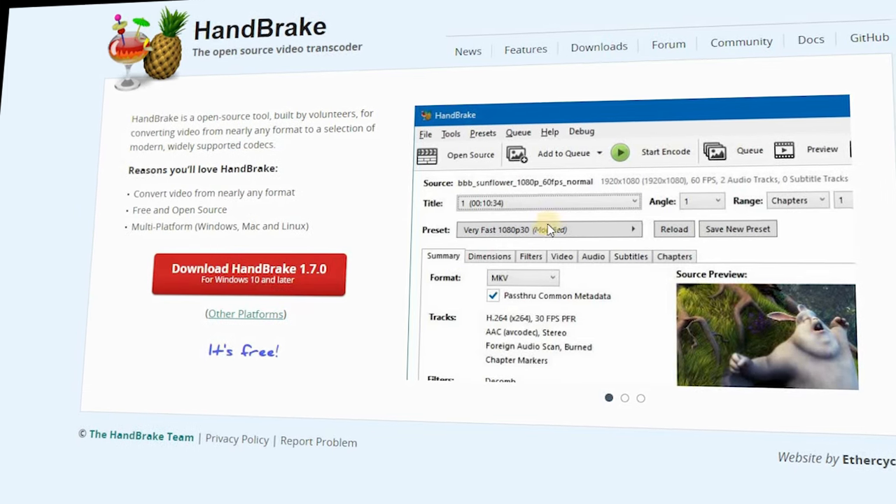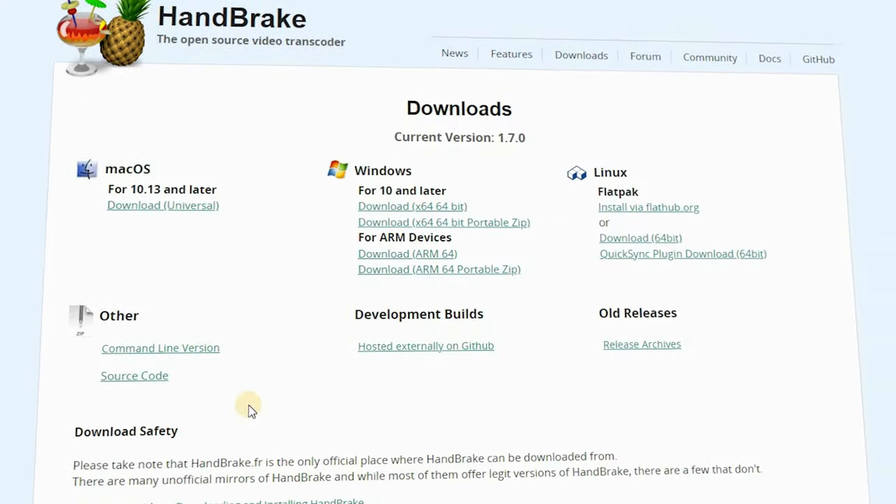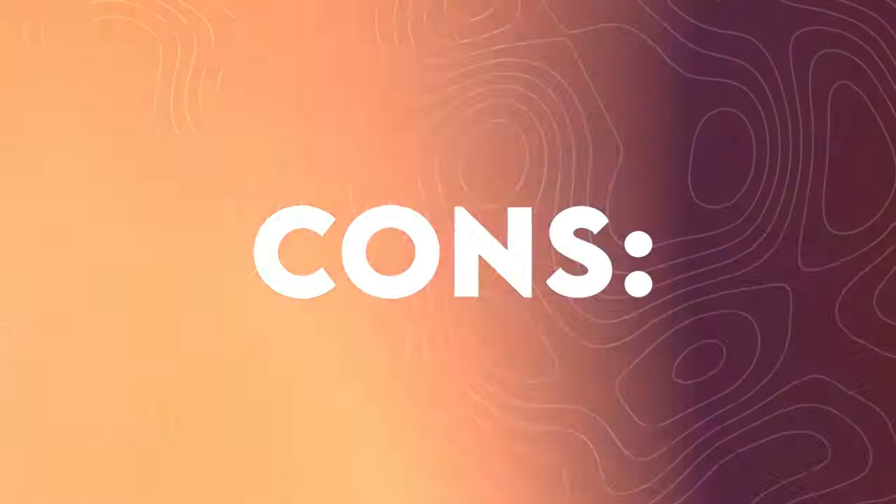Pros: open-source and ad-free. Supports a range of videos up to 4K — MKV, MP4, MOV, AV1, etc. Manual and automatic scaling and deinterlacing. Cons: slow conversion speed.